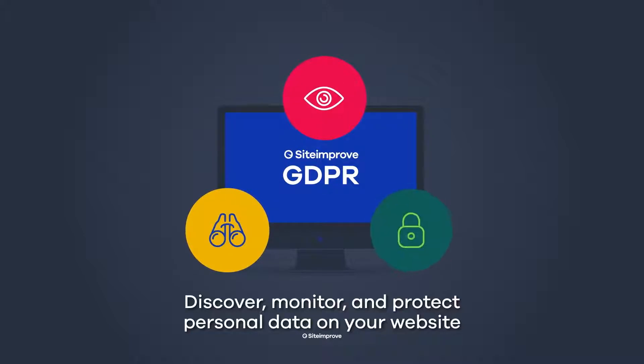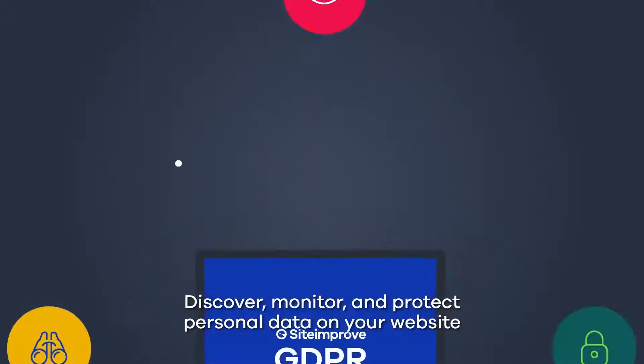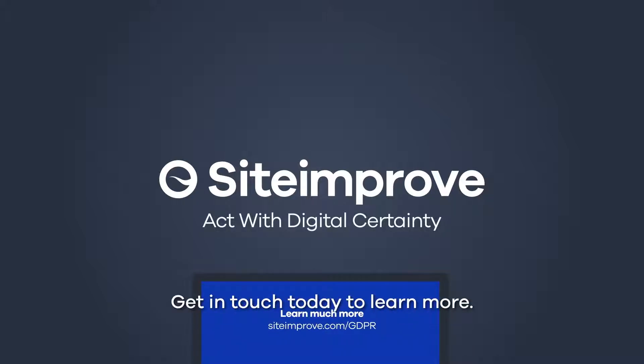Discover, monitor and protect personal data on your website with the help of Siteimprove. Get in touch today to learn more.